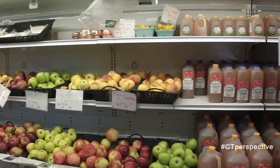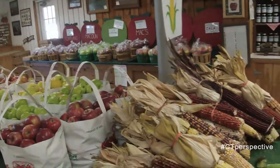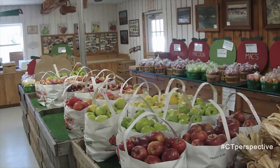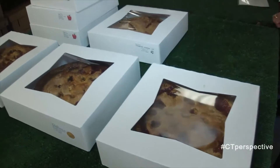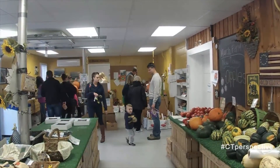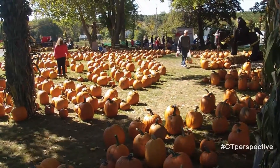In October, apple picking continues with varieties including Cortland, Empire, Fuji, Golden Delicious, Ida Red, Jonagold, Mutsu, Red Delicious, and Rome. So whether you're looking to bake a pie, prepare a sauce, or are in the mood for a healthy snack, March Farm in Bethlehem will have all the apples and pumpkins that you will need.